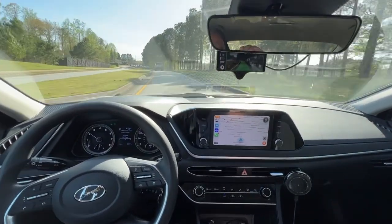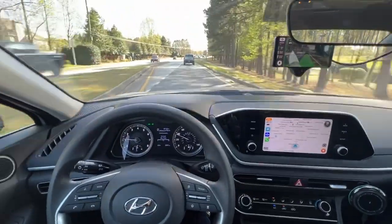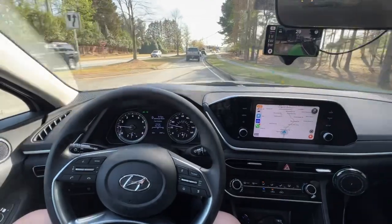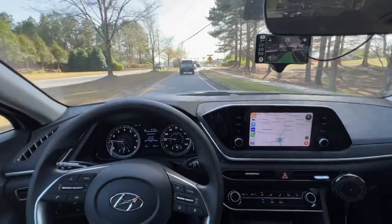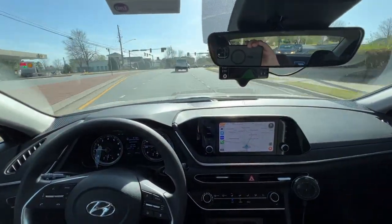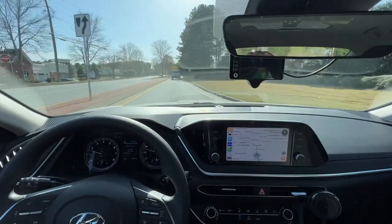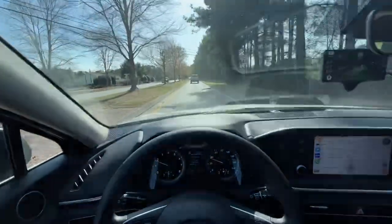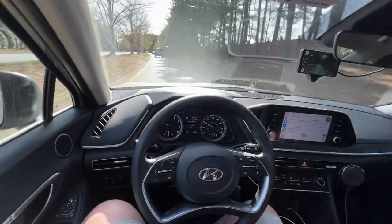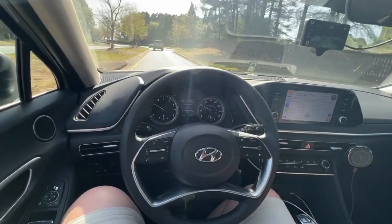I'm going to do a little stop and go coming up here, it looks like. My feet up here, not on the pedals. Or at least it's slow and go. Still haven't touched the steering wheel all the way through Cedar Crest. It's pretty cool.